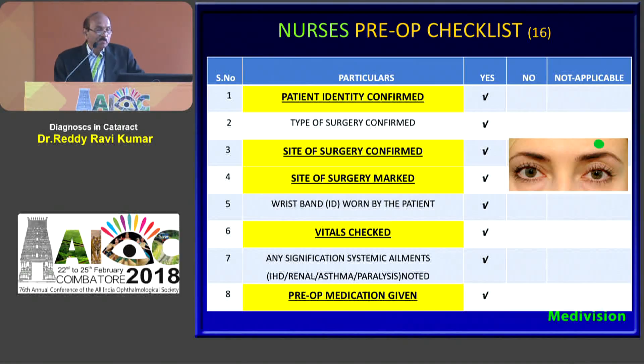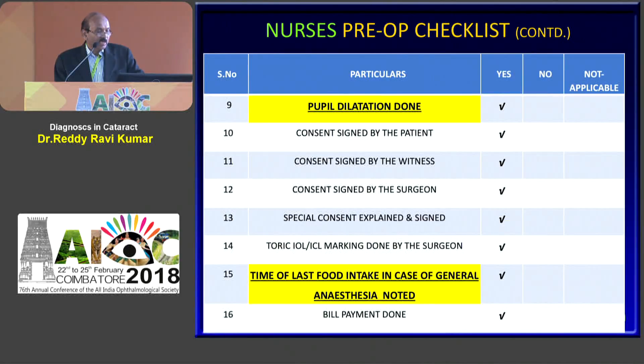Then the patient is admitted in the ward where the nurse has 16 items on the checklist. Her duty is identification of the patient, identification of the site and marking of the eye — right eye gets a red mark, left eye a green mark. Vitals are checked, pre-operative medication is given, pupillary dilatation is done, and the time of last food intake is noted by the nurse.